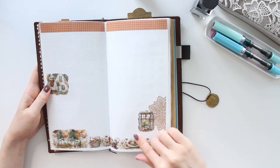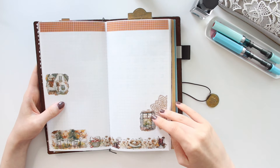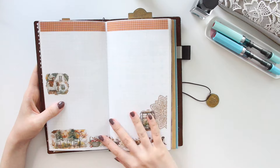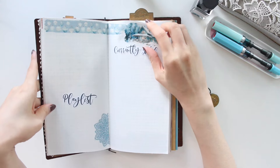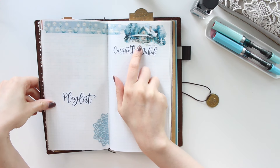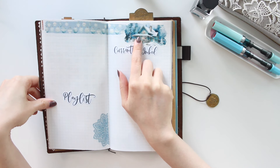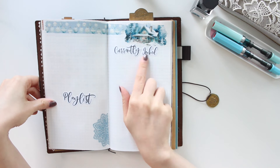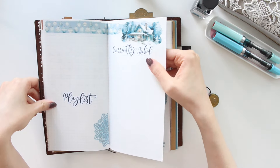By the way, all of these stickers are from my shop — they're on clear matte sticker paper. These stickers are from the Give Thanks collection, the decorative kit. For December you can see I've been decorating in advance just to make it easy. This collection is from my shop — the Christmas Cabin collection from the decorative kits — and again I chose the transparent matte sticker paper.